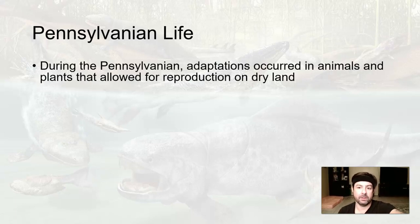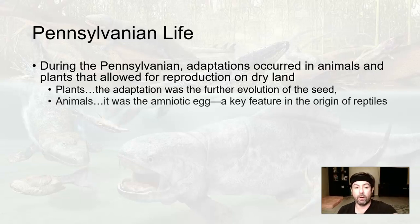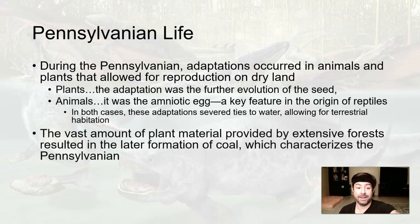What about the life in the Pennsylvanian? Adaptations occurred in animals and plants that allowed for reproduction on dry land. For plants, the adaptation was the further evolution of the seed. For animals, it was the amniotic egg — a key feature in the origin of reptiles. Up until this point, the most diverse, newest thing on land was the amphibians. They could live on land, but they had to go back to the water to reproduce. The amniotic egg is going to allow animals to reproduce on land. In both cases, these adaptations help reduce dependence on water, allowing for terrestrial habitation.